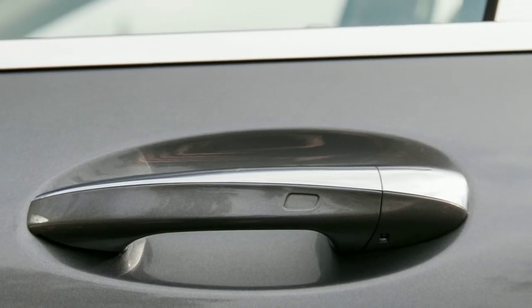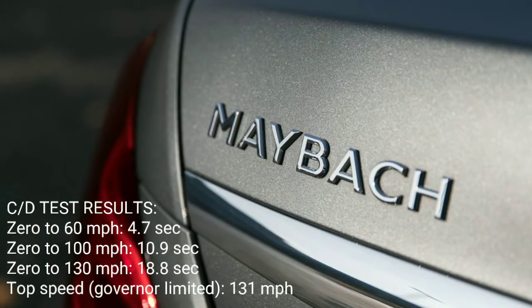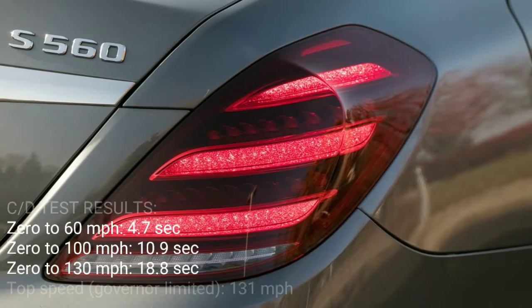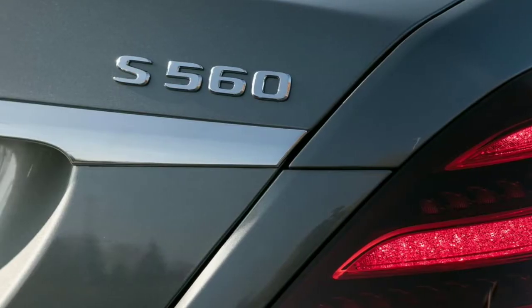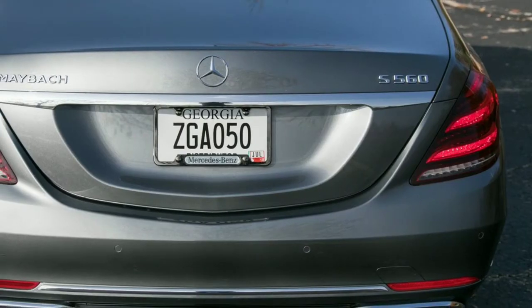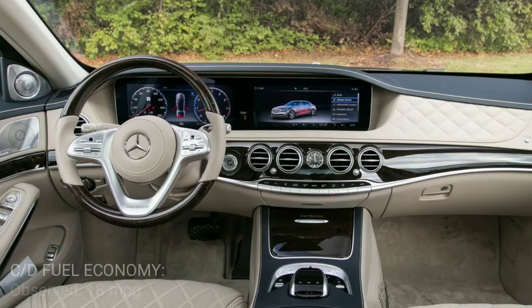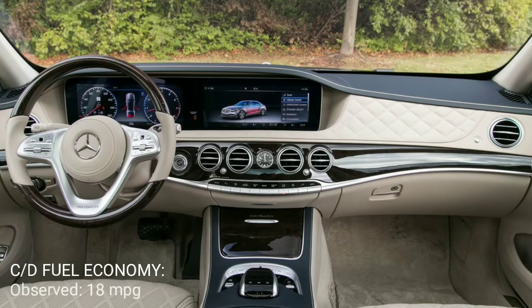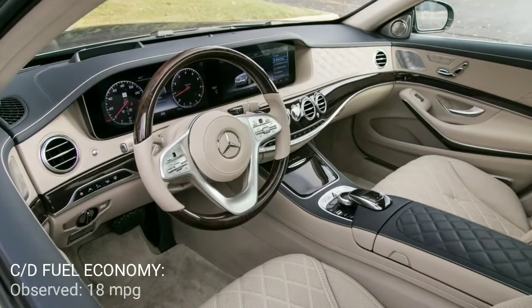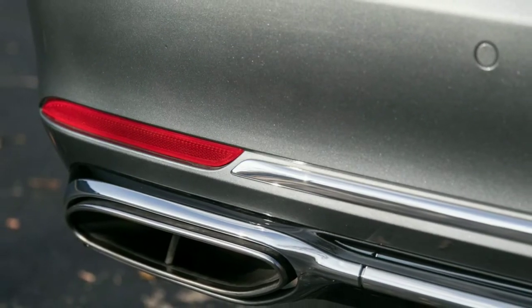A center console-mounted rotary dial with a touchpad above it remains the primary means for users to interact with the central screen. Alternatively, the driver can interact with both screens via touch-sensitive pads located on the redesigned three-spoke steering wheel. The right pad operates the center screen, while the left one controls the instrument cluster. The infotainment system also accepts voice commands. For 2018, all cruise control functions have moved from the steering column stalk to the steering wheel.